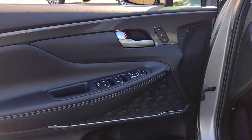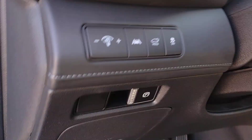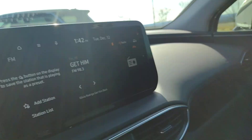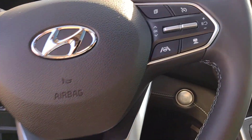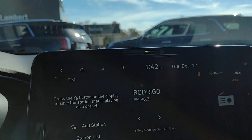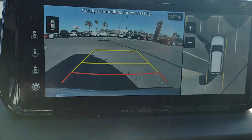The following are some of this vehicle's highlighted options: heated steering wheel, Apple CarPlay and/or Android Auto, heated and/or cooled front seats, keyless entry, moonroof, navigation system, heated mirrors, premium sound system, satellite radio, and power passenger seat.